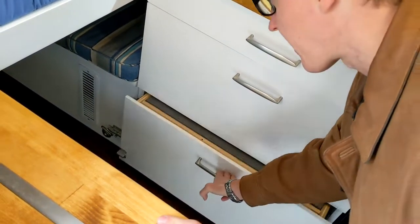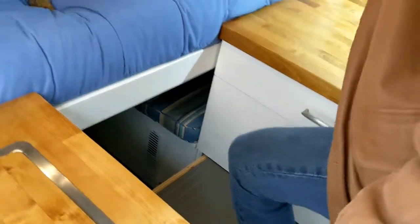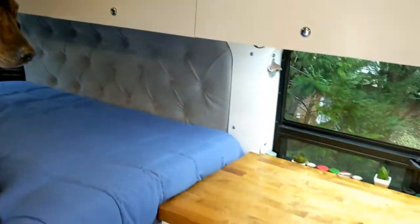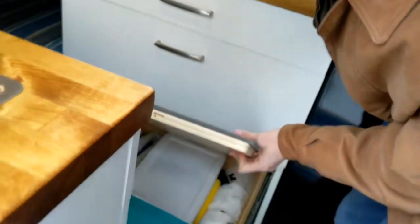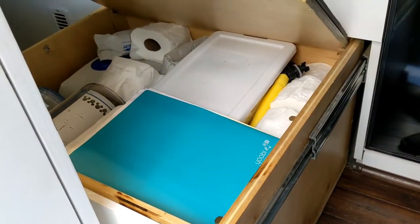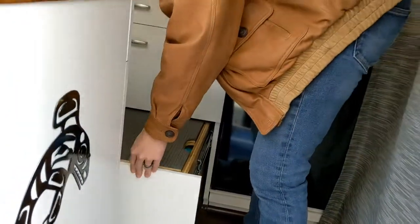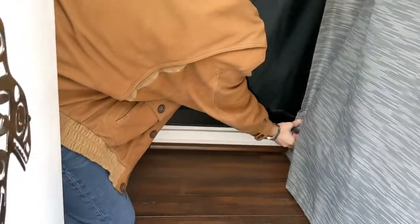The bottom drawer is actually the step to get into the bed, so it works like this — and Dexter can use that as well. Underneath that we have some more kitchen stuff, and actually our three-person inflatable kayak is in there. Don't forget the hidden drawer! I forgot it because it was hidden.